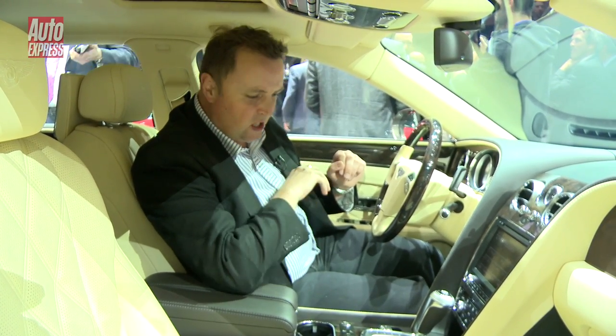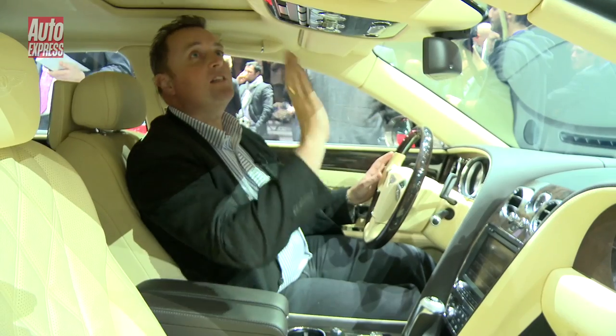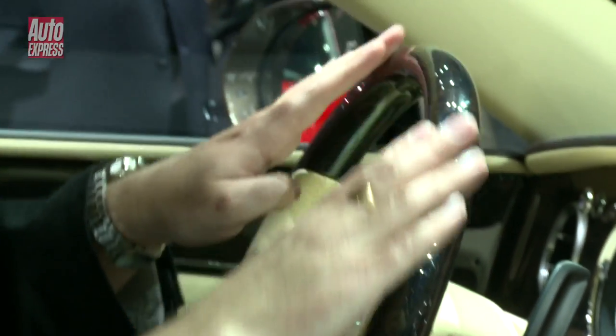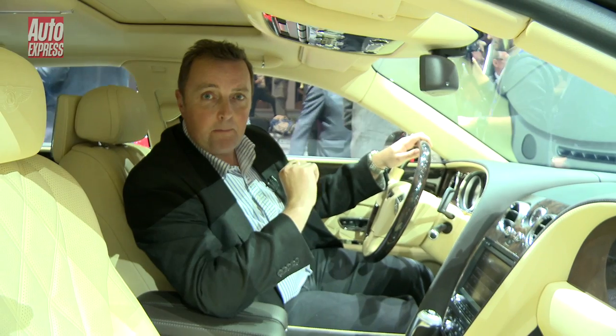Some Volkswagen switchgear that you'll probably recognise from the likes of the Golf, but otherwise it's beautifully trimmed with the very finest leather, even on the ceiling. The nicest bits of wood.